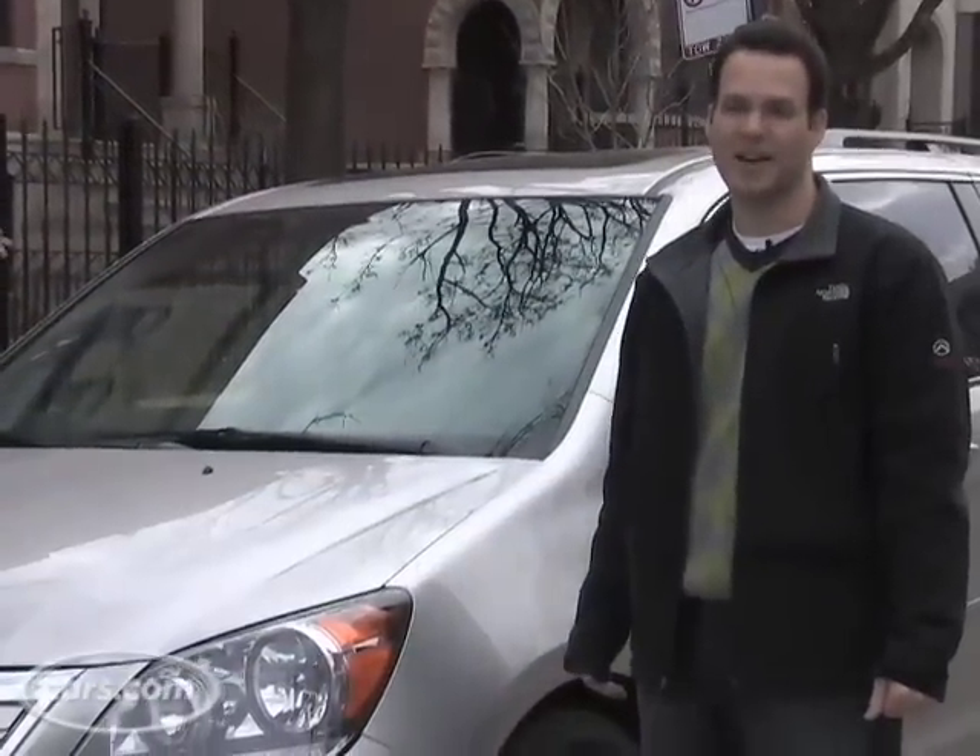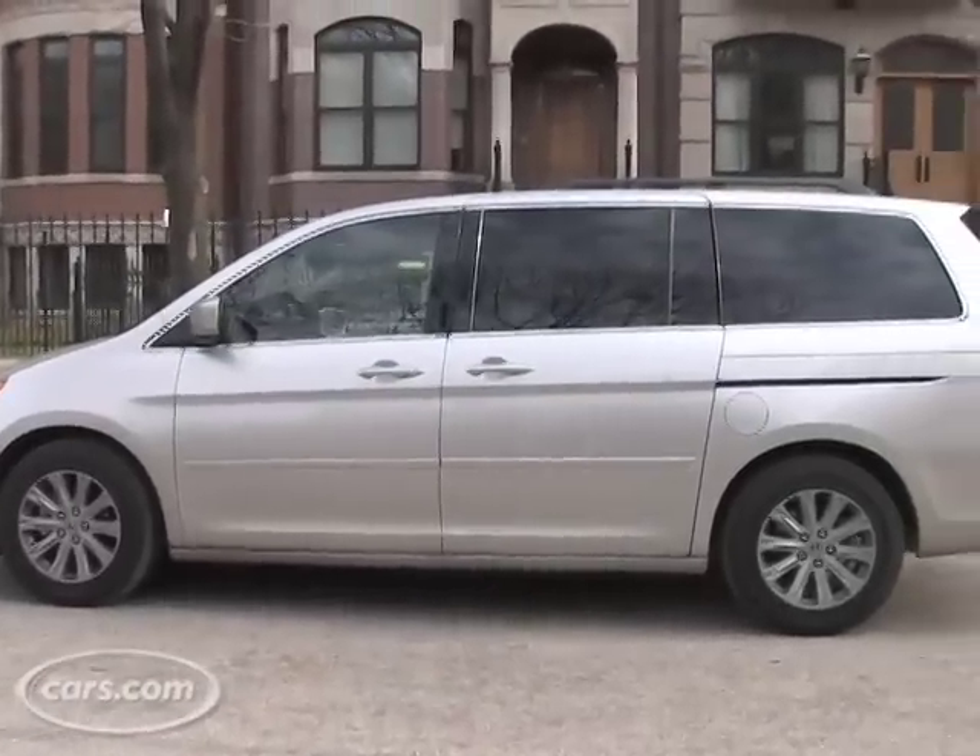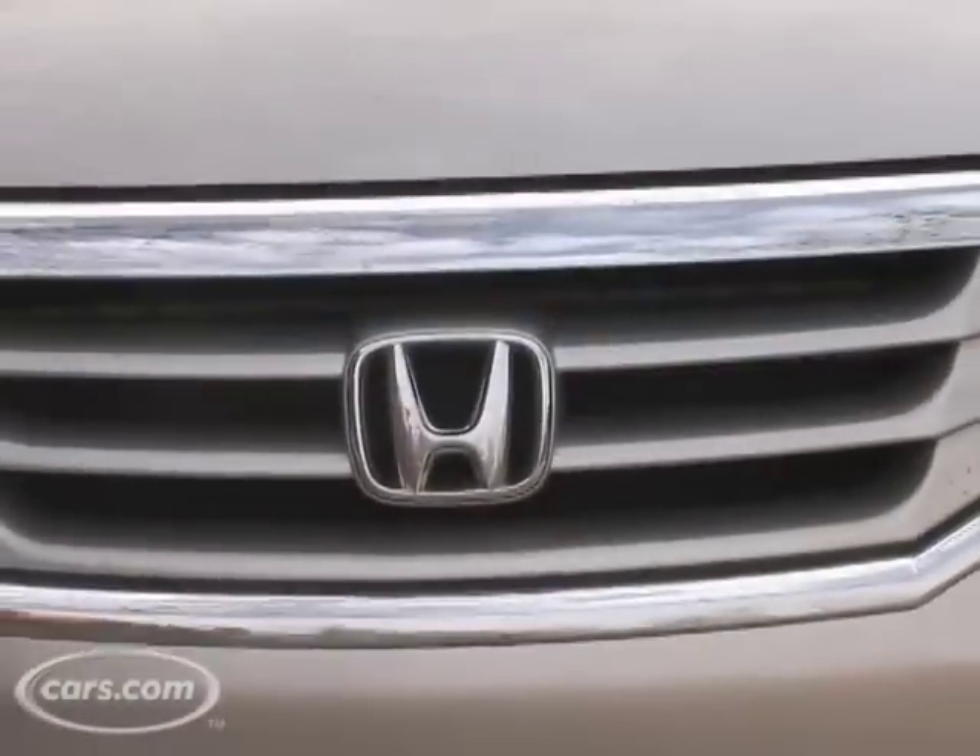I'm Dave Thomas of Cars.com and we're here with the 2008 Honda Odyssey. Honda made some mild changes this year but we're going to take you through the whole thing.